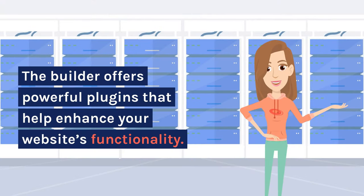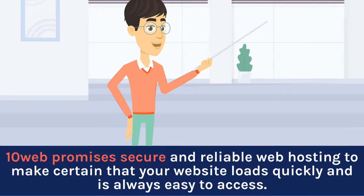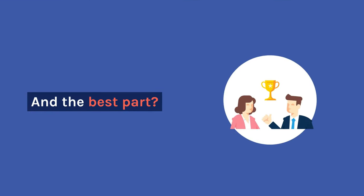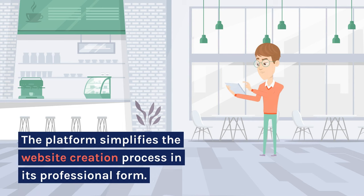The builder offers powerful plugins that help enhance your website's functionality. These plugins include a speed optimization plugin, a backup plugin, and a robust SEO tool for website security and better performance. 10Web promises secure and reliable web hosting to make certain that your website loads quickly and is always easy to access. It will take care of the technicalities such as server management. The platform simplifies the website creation process in its professional form.